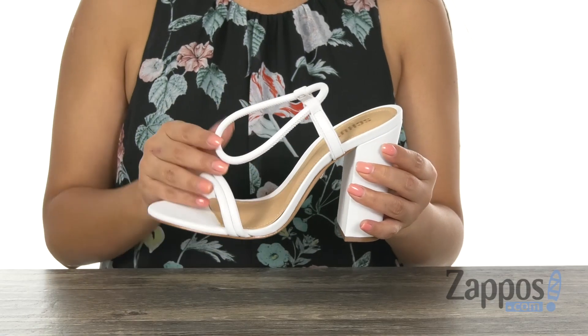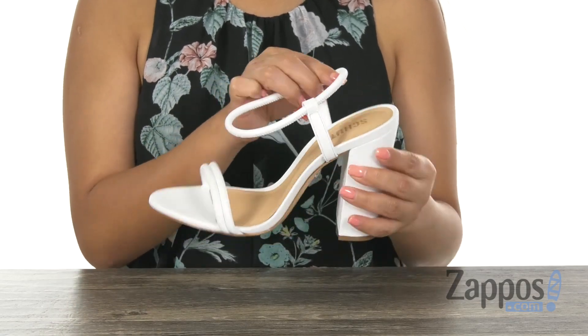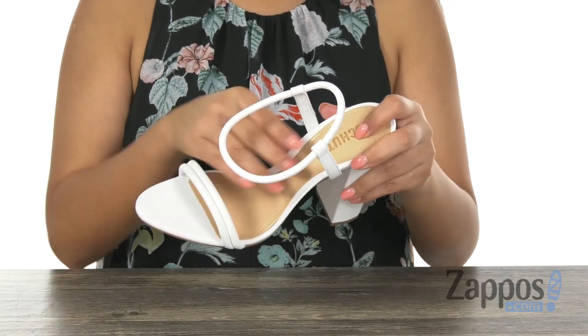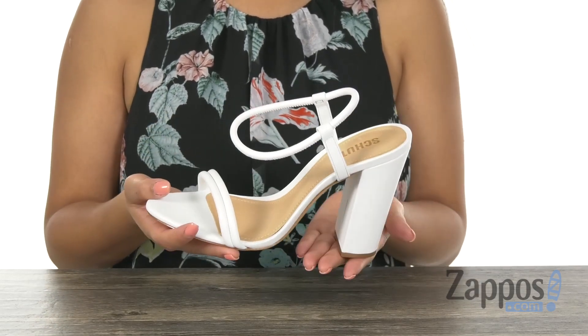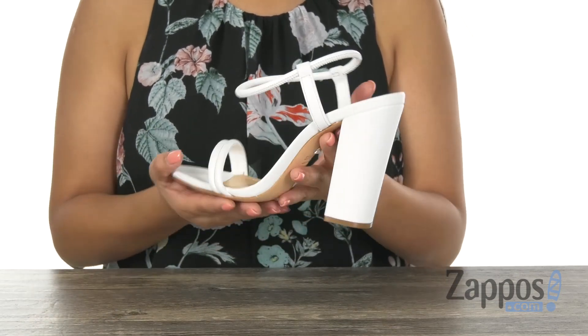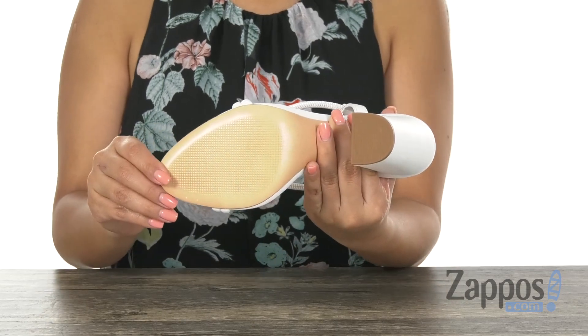Here we have a genuine leather upper with an open toe design and an easy slip-on construction. Inside there is soft leather lining with a padded footbed to keep your feet nice and comfy. This pair offers a wrapped block heel for that extra boosted height, and it's all on a leather outsole.